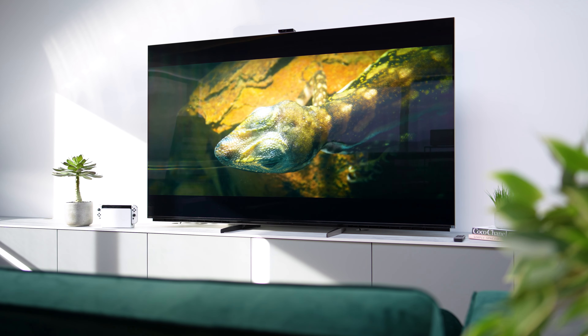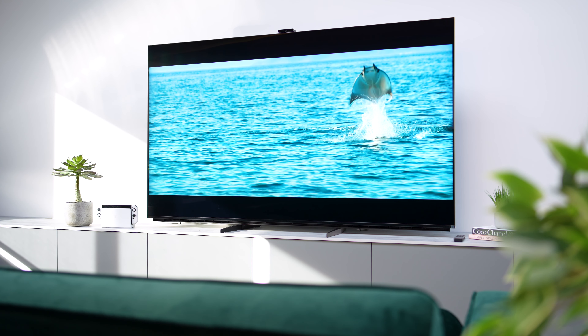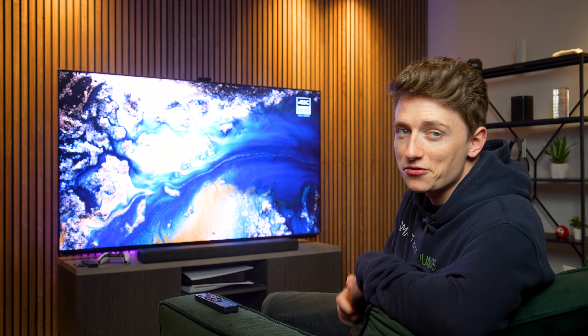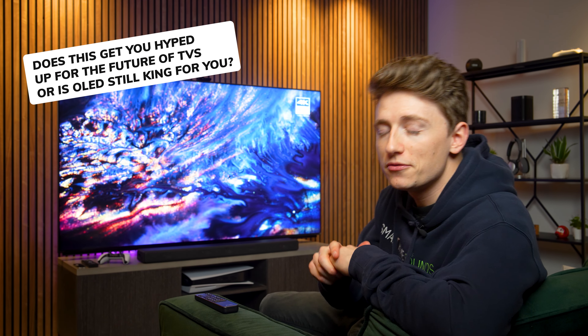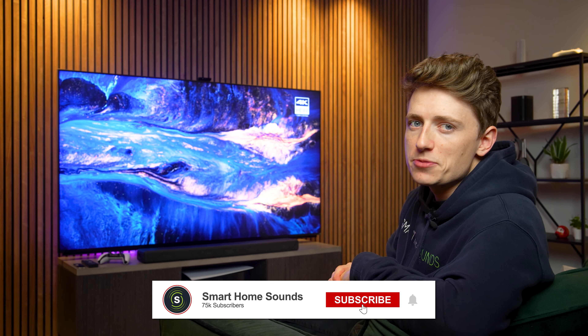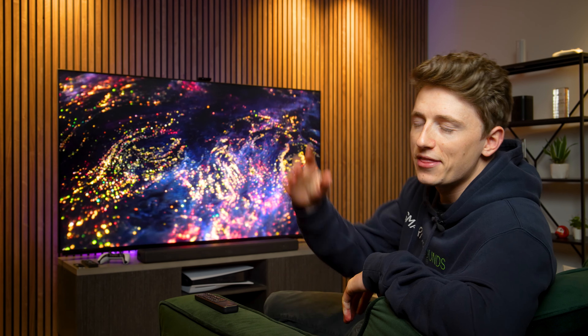This isn't a TV that's going to be sold in large numbers — it's a luxury option at the end of the day, and truthfully, I've loved living that luxury lifestyle for a few weeks. The Z9K is going to be one of the hardest models yet to forget about when I'm at home watching TV. All I need to do now is find that spare 10K to get one for myself! Does this get you hyped up for the future of TVs, or is OLED still king for you? Let me know in the comments below, and if you've enjoyed this video, hit that subscribe button for more content like this.